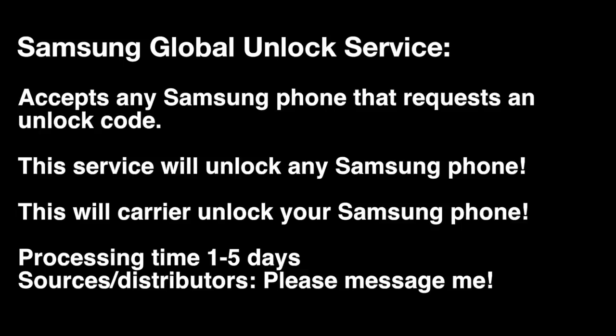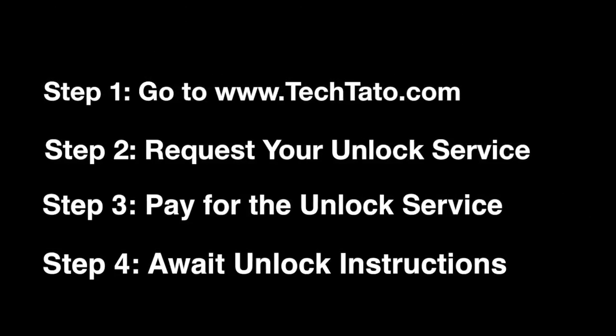If you come across this video and you need this service, just make sure your phone requests an unlock code. This service applies to any Samsung phone. Processing time is 1 to 5 days. The order process is really, really easy.